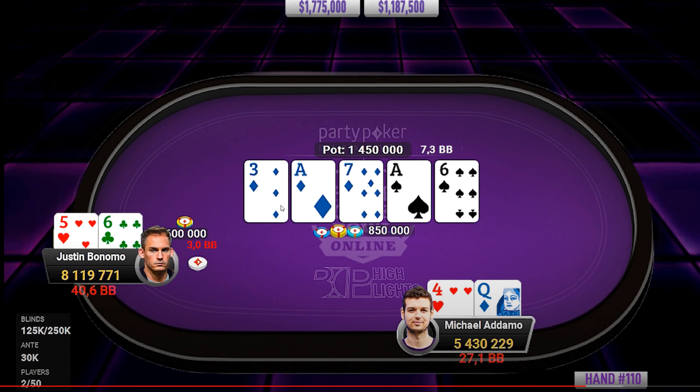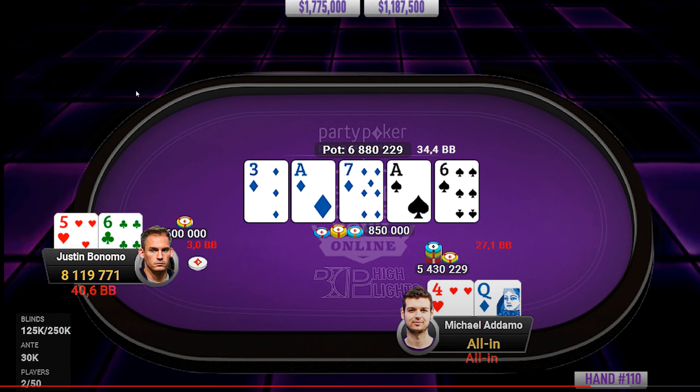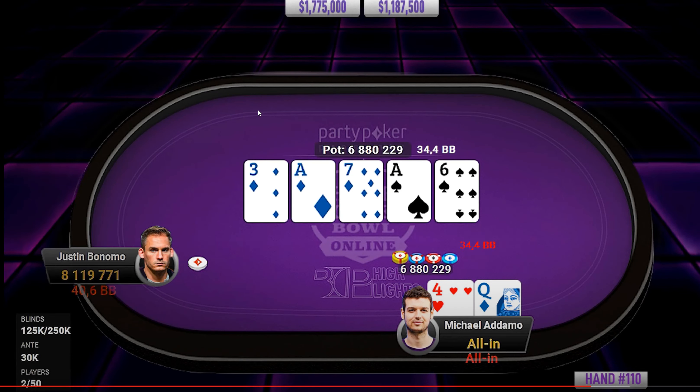Against this size, he might feel like he has to check-raise as a bluff. He could check-raise a 7 as well for value. Oh my Lord — he has just ripped it in. 5.4 million? Oh my Lord. What a play by Adamo — he has just ripped in all the chips. 5.4 million with Queen-high. Wow. We have to look at this in the solver. I'm going to load up the sim and I'll be right back.